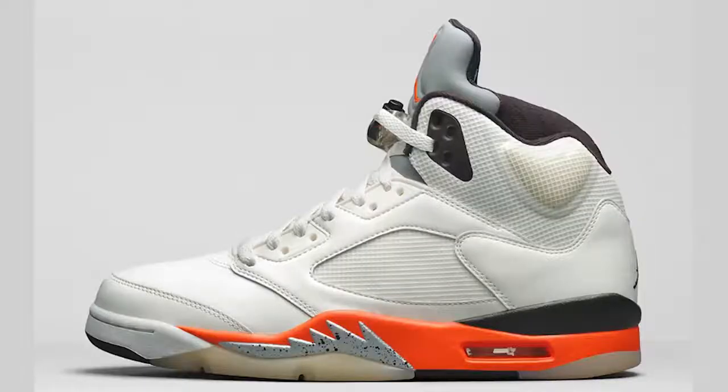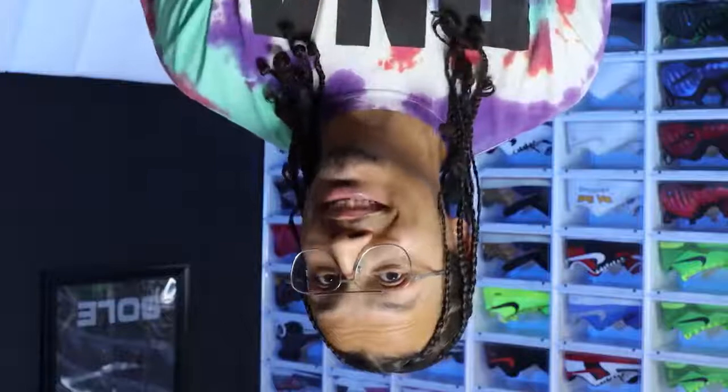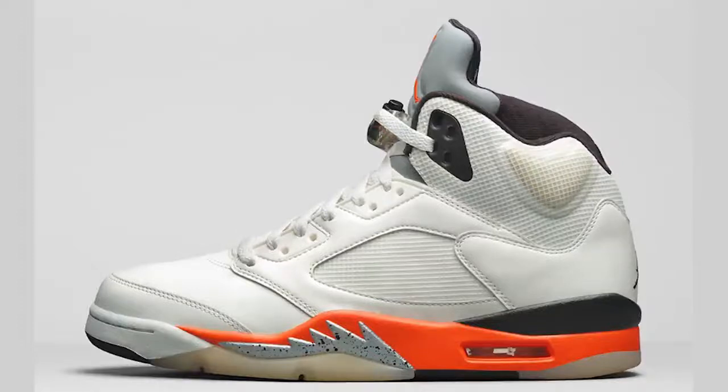In my opinion, probably the ugliest shoe for the fall release is the Shattered Backboard Air Jordan 5. These are just not tickling my fancy. The materials on the back with the different meshes — the shoe is pretty self-explanatory. I'll let you make your own decision in the comments, but as you can probably tell from how I feel, I don't even want to make a review on those.